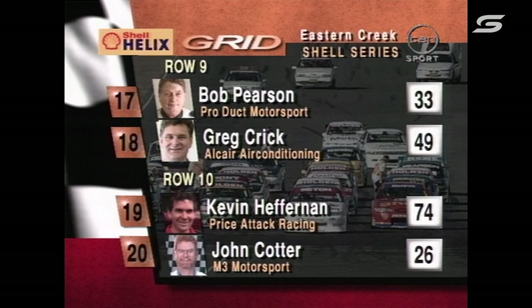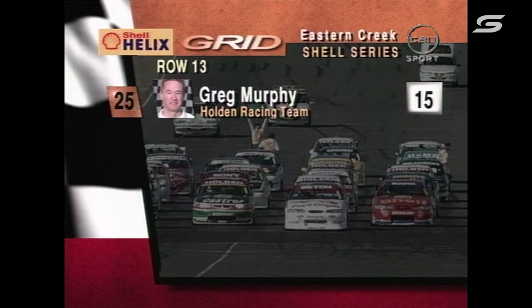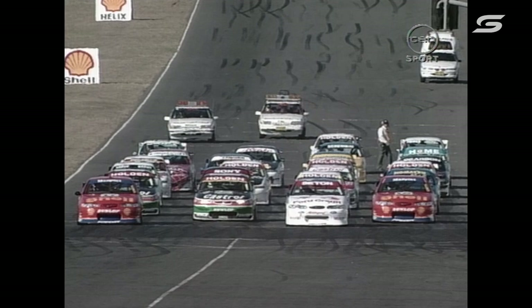Tenth row of the grid is Kevin Heffernan and John Cotter. Row 11: Neil Shembury, Wayne Russell, Mike Conway and Richard Mork. Row 13 features 24-year-old Greg Murphy, who had a drive chain problem — probably an appropriate row number as well.